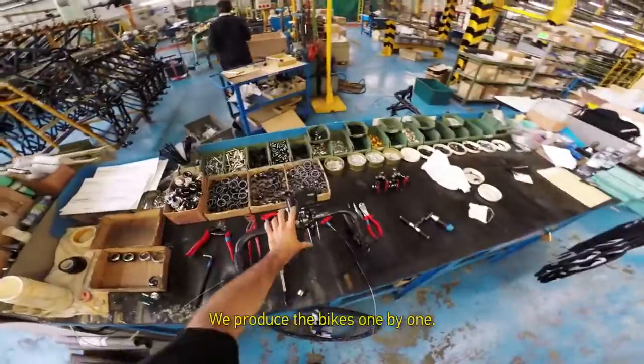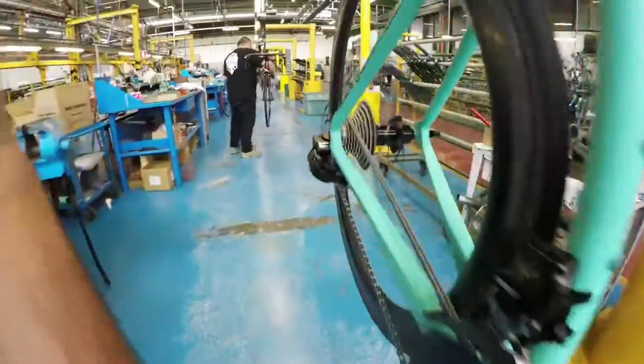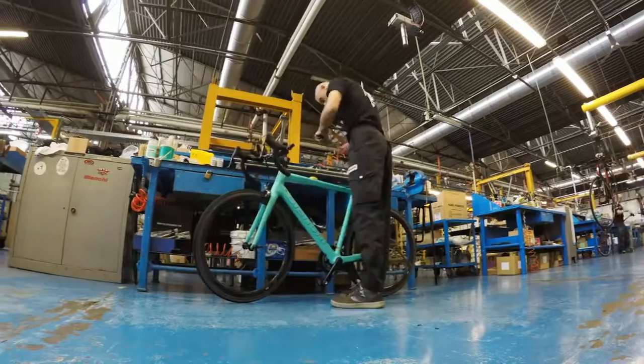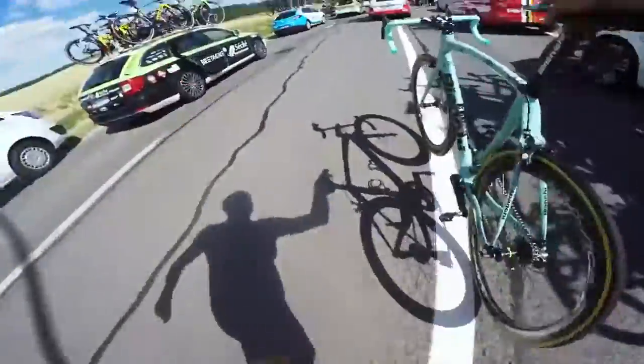After the test is positive, we start to build the bike. We produce the bike one by one. We work very closely together with Bianchi, so the bike is getting better and better. It's the stiffness, it's the weight, it's the geometry, it's the aerodynamics.